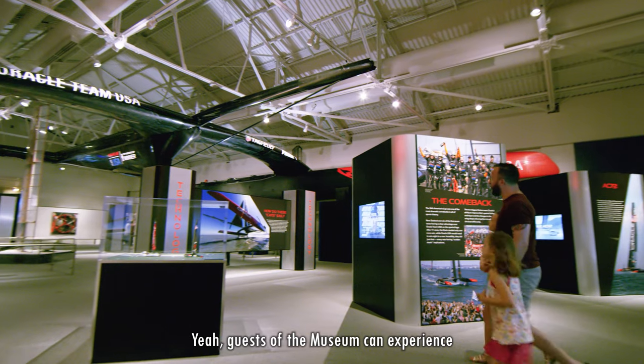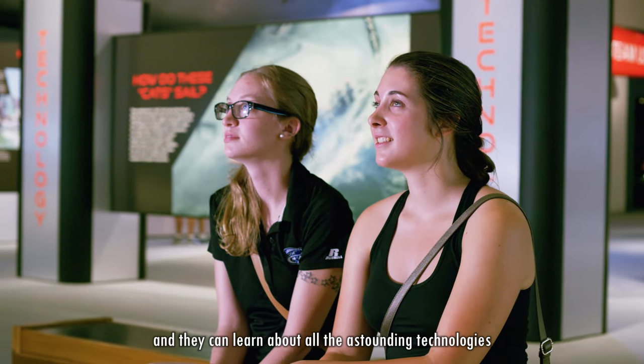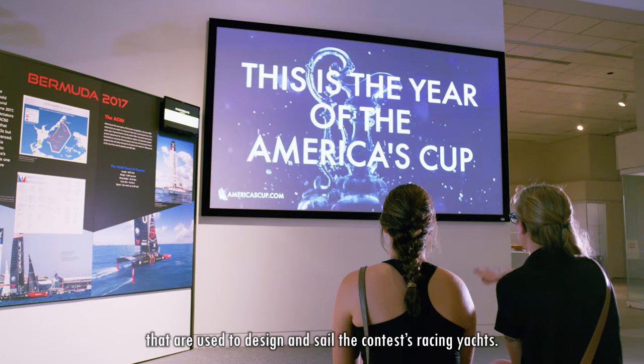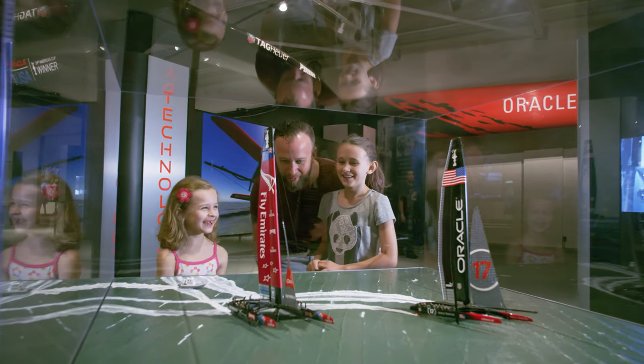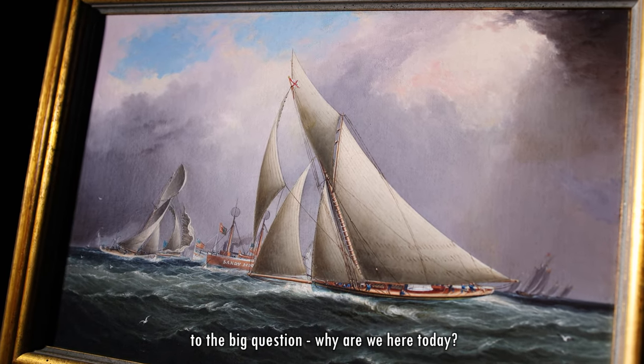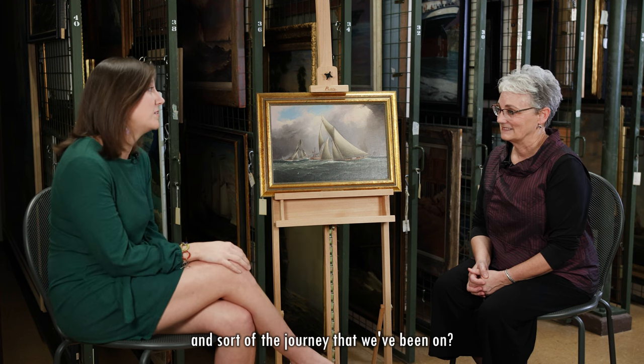Guests to the museum can experience the thrill of the America's Cup and learn about all the astounding technologies that are used to design and sail the contest racing yachts. So, let's bring it back to the piece, to the big question — why are we here today? Can you tell us what stuck out to you at first and the journey that we've been on?